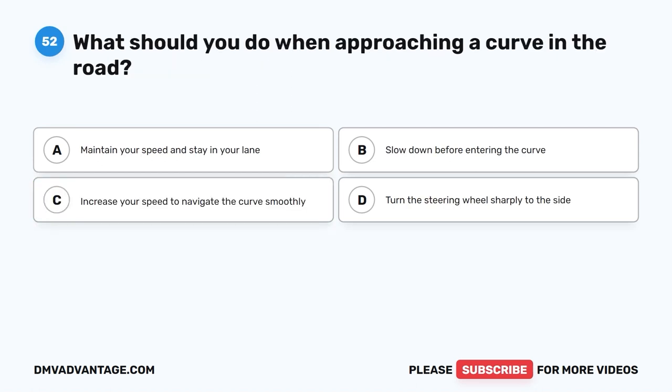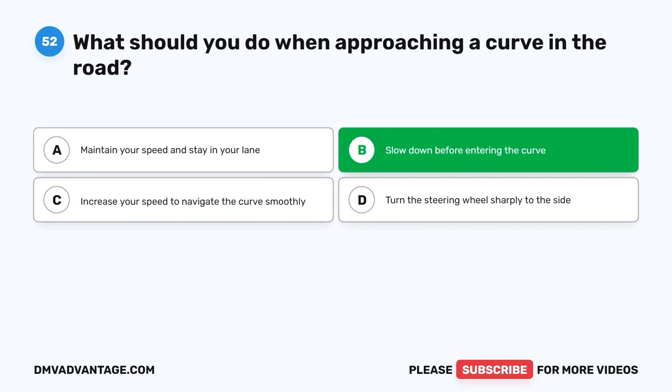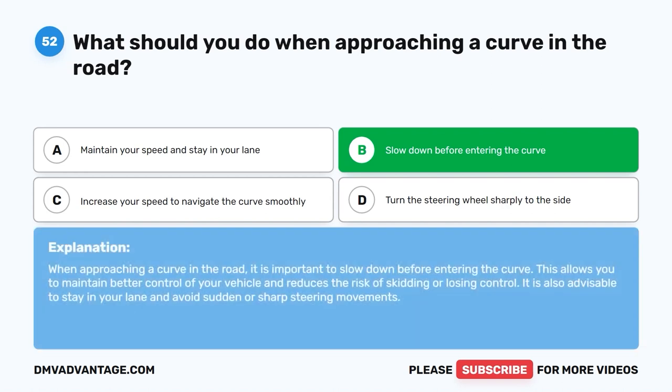Question 52: What should you do when approaching a curve in the road? The correct answer is B: Slow down before entering the curve. When approaching a curve in the road, it is important to slow down before entering the curve. This allows you to maintain better control of your vehicle and reduces the risk of skidding or losing control. It is also advisable to stay in your lane and avoid sudden or sharp steering movements.